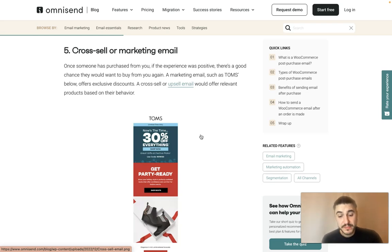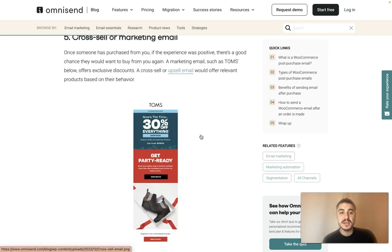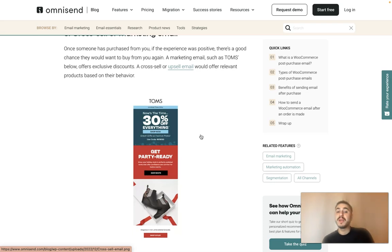Number five is the marketing re-engagement email. If a customer had a very positive experience, there is a chance they would want to buy from you again. As you can see, a marketing email can offer exclusive discounts, special offers, or seasonal sales — whatever would bring the customer back and make them buy again.